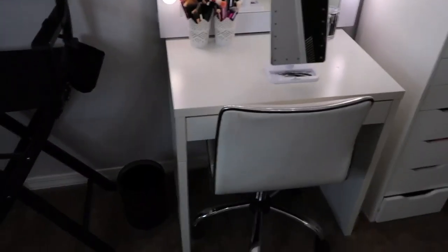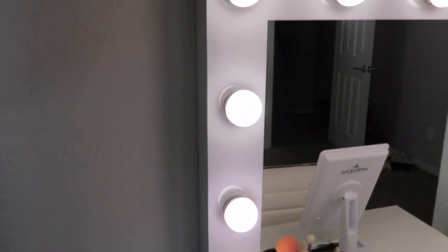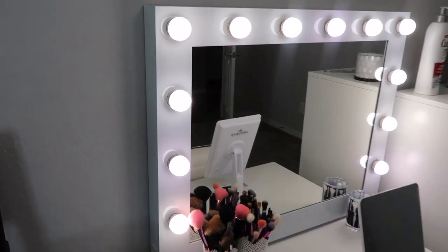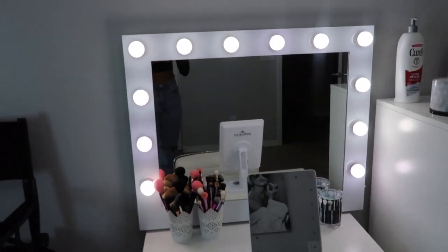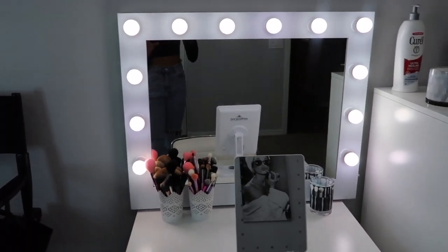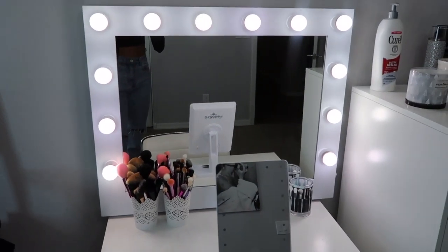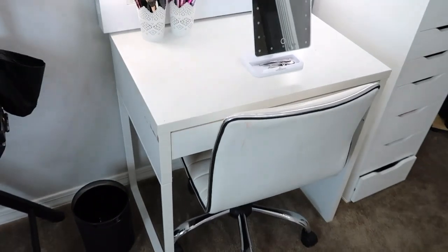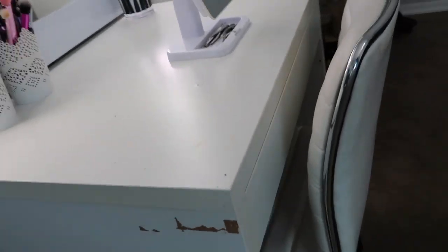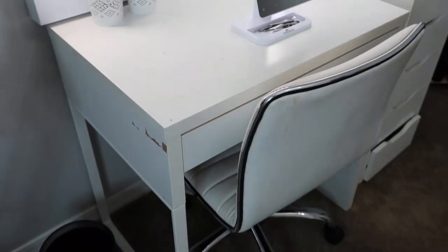This complete vanity desk setup used to be in my other room. This vanity mirror I got for Christmas in 2018 — it's from Impressions Vanities. They have so many different kinds: black, white, clear with just the bulbs. It's super cool. This desk I've had forever — it's the Mickey desk from IKEA. I used to have an outlet right there, that's why the paint chipped. It's smart if you want to command-stick an outlet on the side — I suggest you do it.